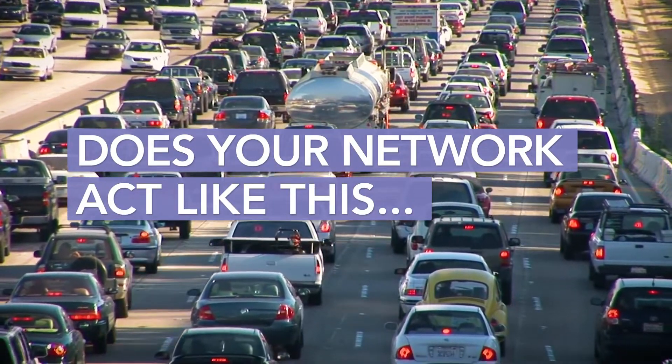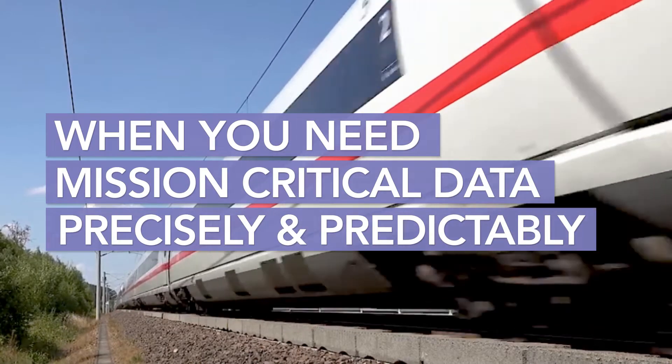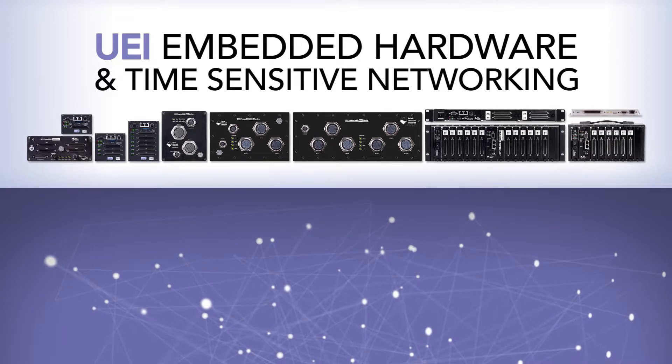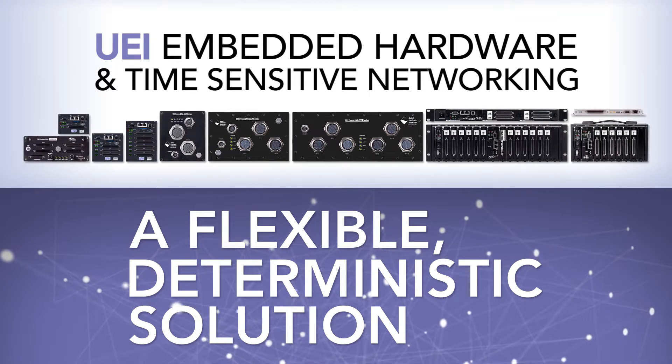Does your network act like this when you need your mission-critical data precisely and predictably? UEI-embedded hardware running time-sensitive networking provides a flexible, deterministic solution, one that delivers real-world advantages.